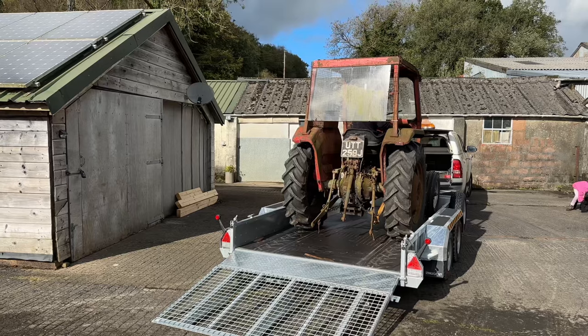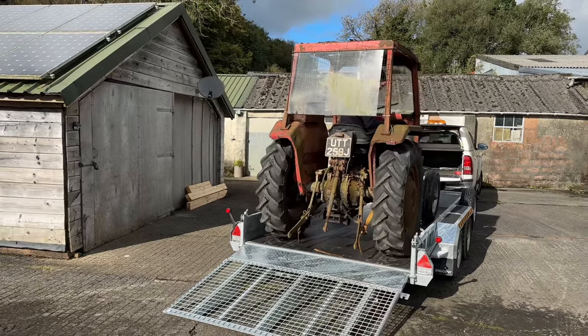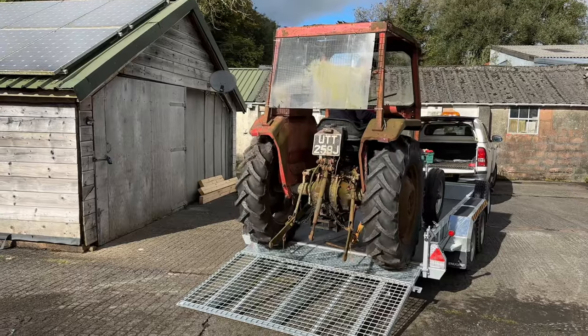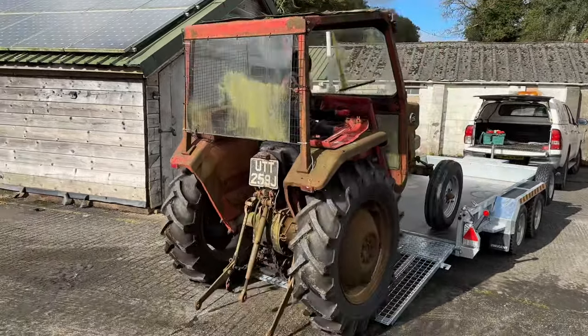That's all three tractors here. Alex is just going to unload the 135. He's in a bit lower gear than I loaded it — I loaded it in high and he's unloading it in low, which is much more sensible.